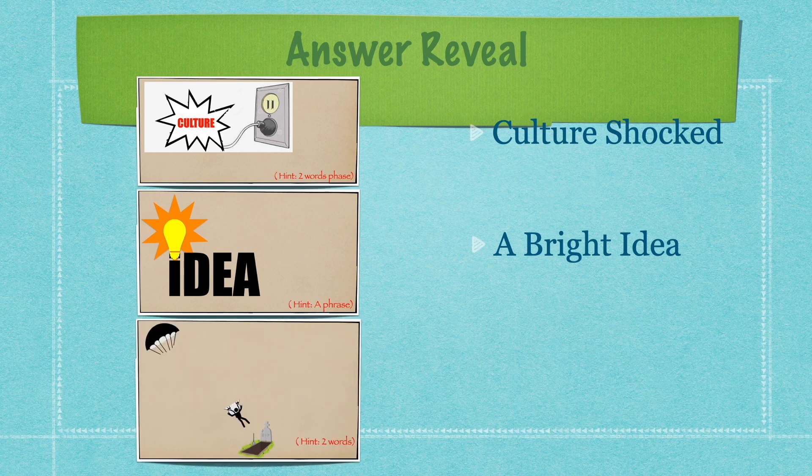And then the last answer is 'Dropped It,' because the person is dropping with a parachute inside the grave — you know, the RIP place. Did you guys get it? Comment down below.